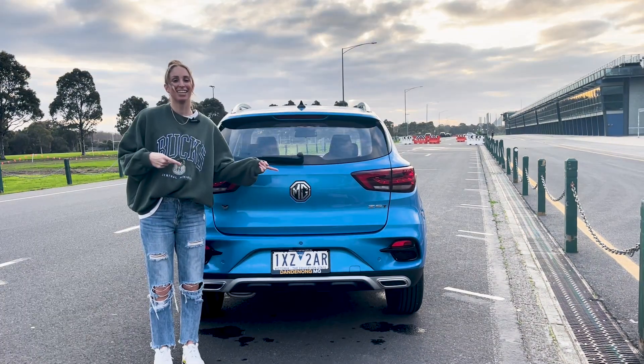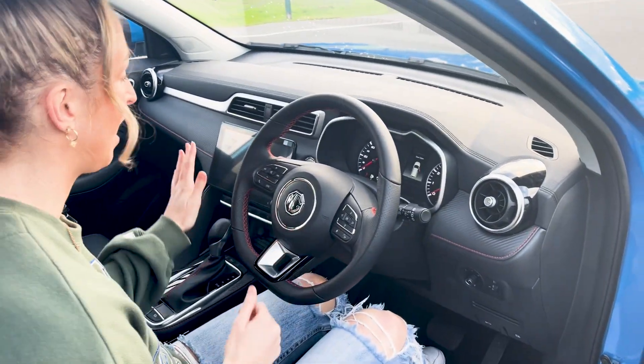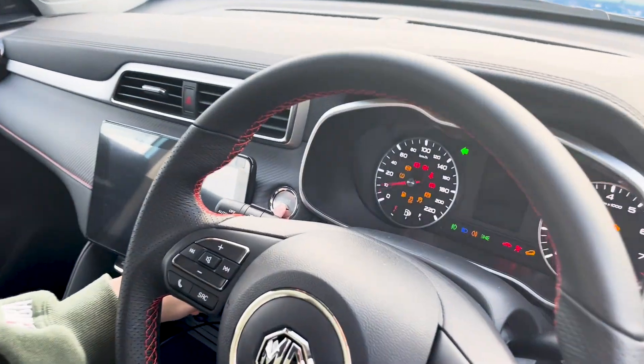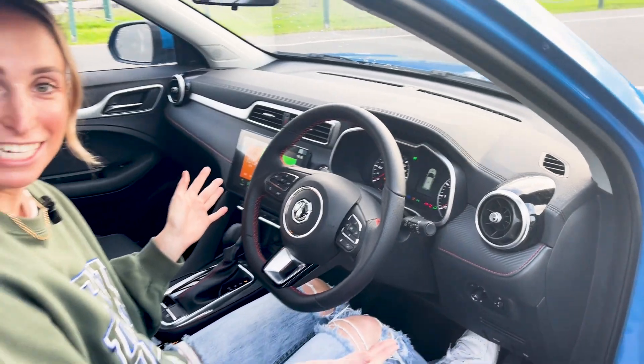Now let's see inside the car. The first thing I love is that it is a keyless start-stop — foot on the brake, press the button, and up lights your MG ZST.